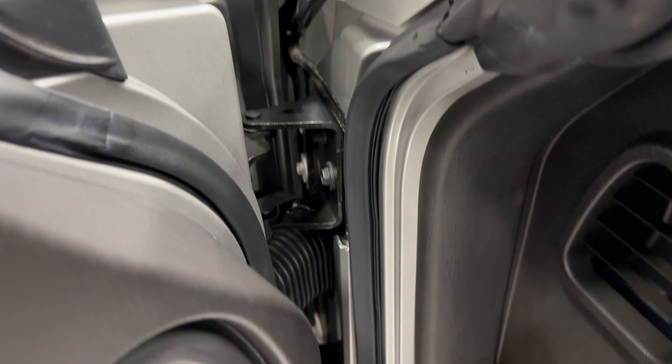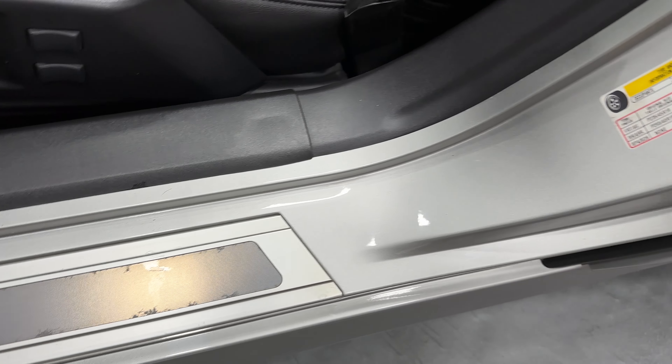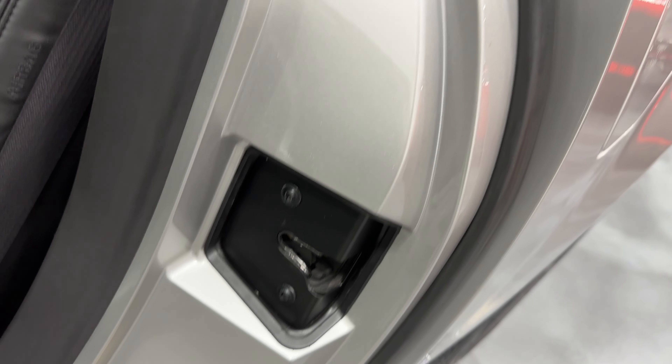The door jambs are nice and clean with a V plate badge — there's a little bit of corrosion here but not too bad. Nice and clean throughout. Let's hop in the car now.